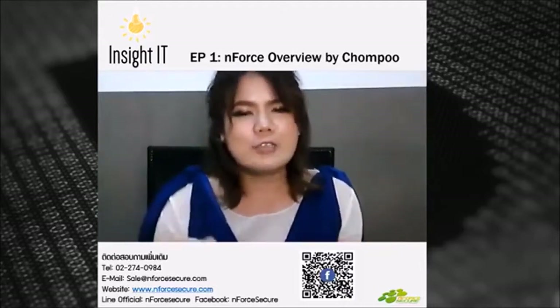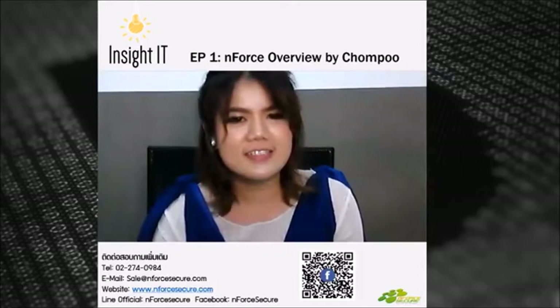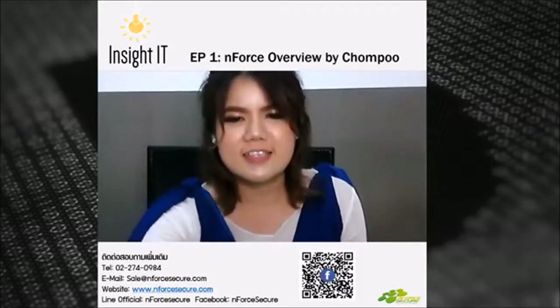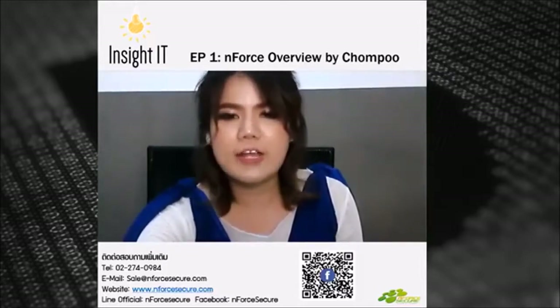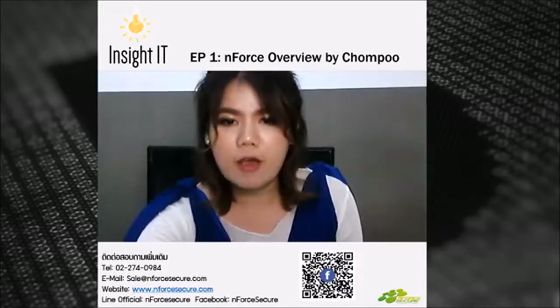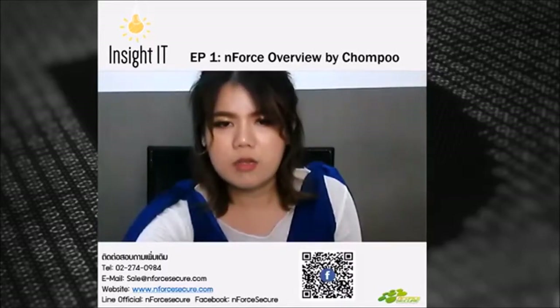วันนี้เราจะเอาวิว Enforce ให้ฟังก่อนว่า Enforce Solution มีอะไรบ้าง ขออนุญาตแนะนำเป็น Update Enforce ก่อนนะคะ